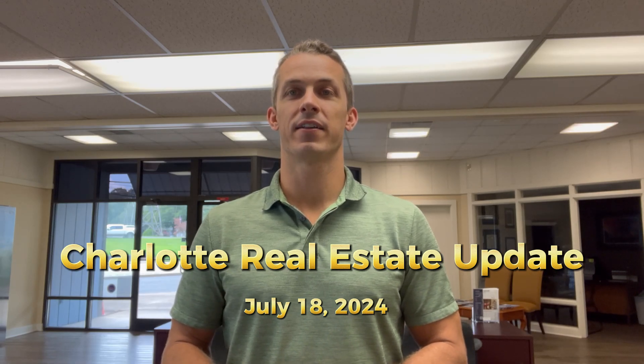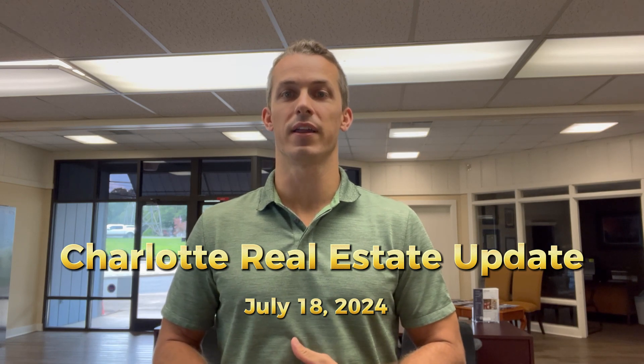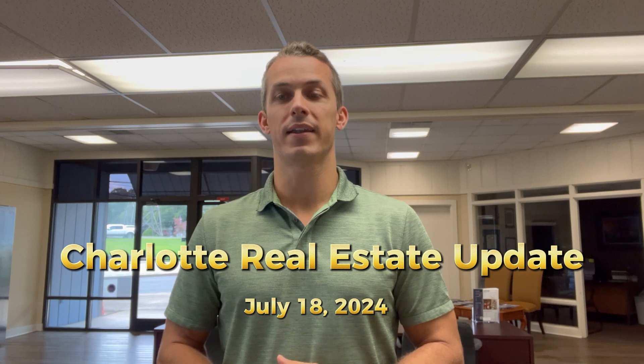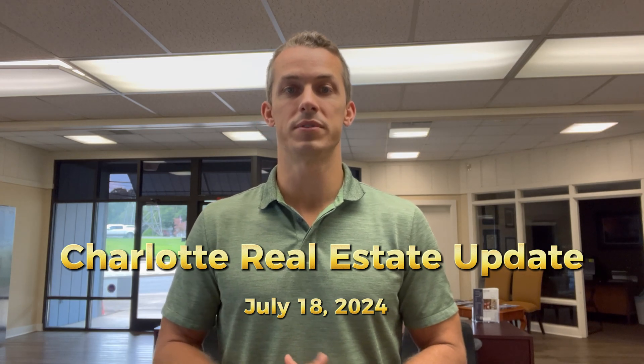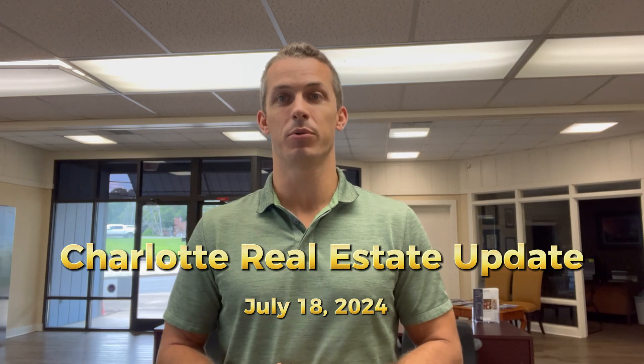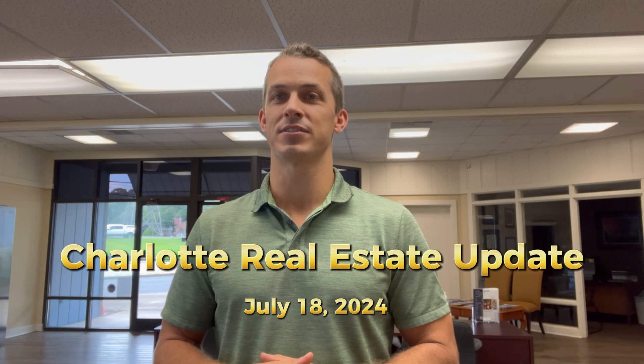Hey everybody, this is Jonathan Hawkins, the Carolinas Property Hawk, with a new week of real estate news and updates for the Charlotte area. Today is July 18th. So far this past week, we've had a total of 690 new homes hit the market. Did you also know that the average interest rate is down to 6.8%, lowest in the past three months? Put those together and it's a great time to buy that next home.